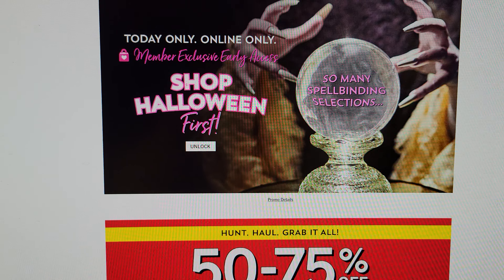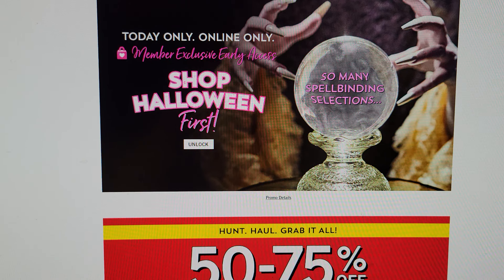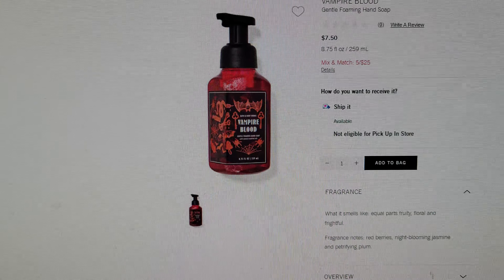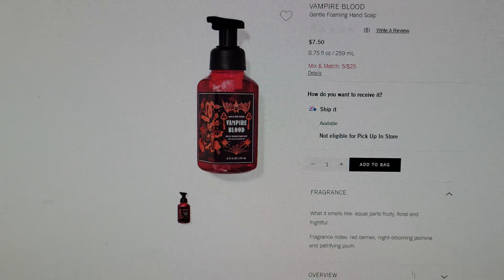Hi friends, welcome back to my channel, it's me Sarah Star! I am so excited — the Halloween shop is open for members with exclusive early access on the Bath and Body Works website. There are some really cute items, so I just placed my order. I'm on my cell phone, it's 3:49 in the morning, and I wanted to hop on and show you what they have because I think these are going to sell out really quick.